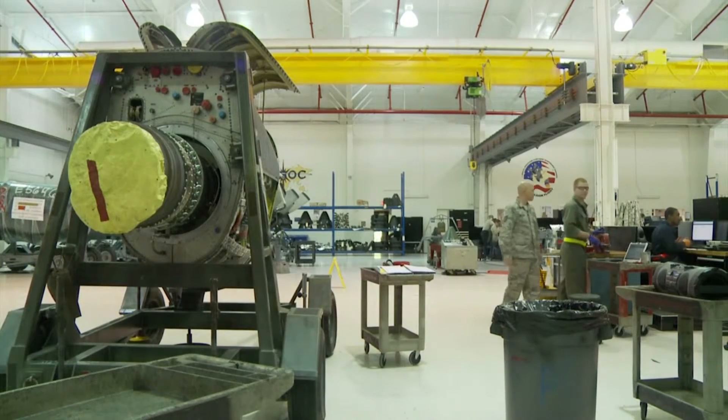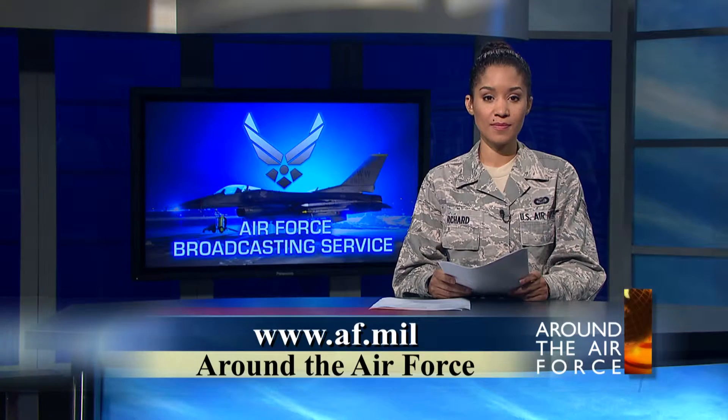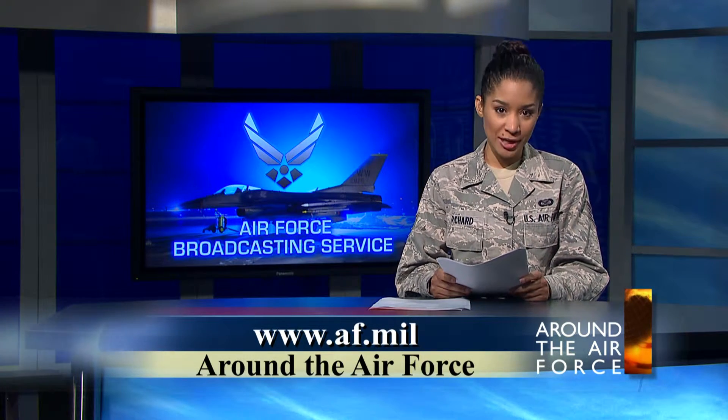Airman First Class Robert Mason, Hurlburt Field, Florida. From the Air Force Broadcasting Service at Fort Meade, Maryland, I'm Staff Sergeant Alina Richard. Thanks for watching.